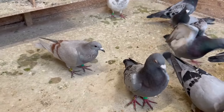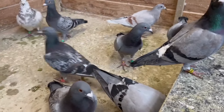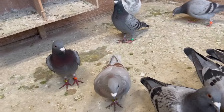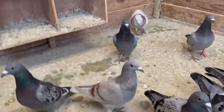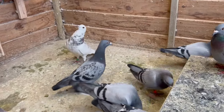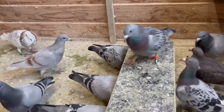We got most of them back, we'll feed them and then it's done for today. Next weekend we have a race from a place in Gelderland called Duiven — if you translate it to English it means 'pigeons', but it's just a place in Gelderland, the Netherlands.